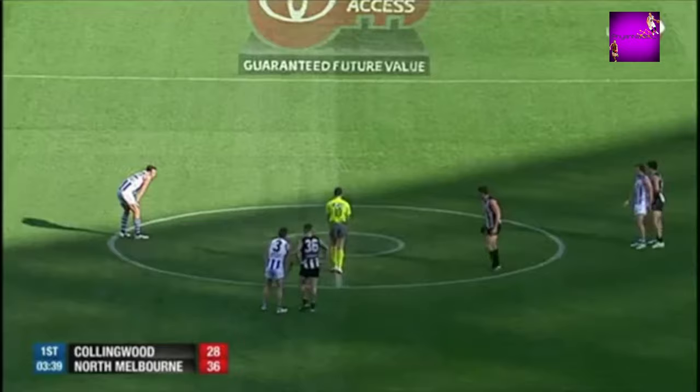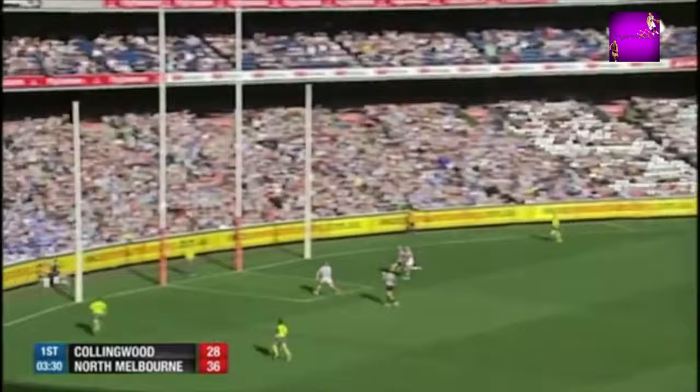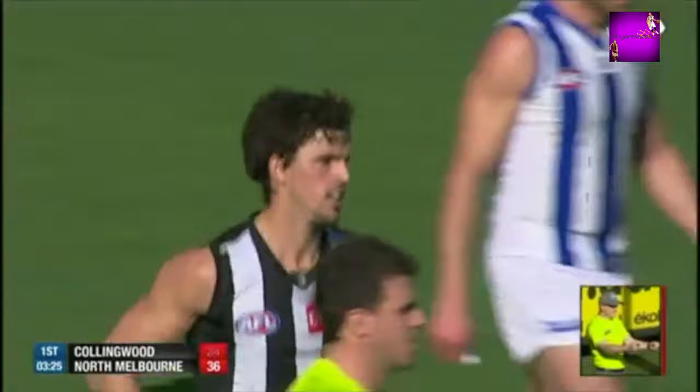Just a free-flowing match, lots of scoring shots. Pendlebury was brilliant a moment ago, and he can kick this — he's 50 metres out. Oh, what a goal! Got to be one of the goals of the year! What a player!